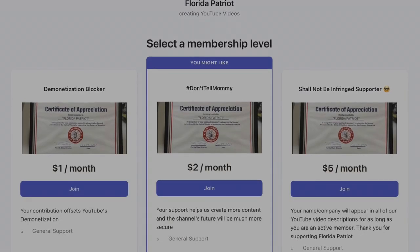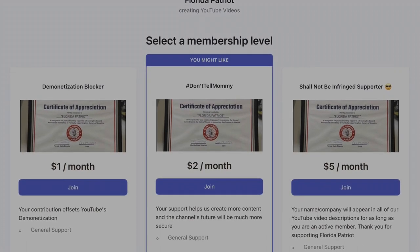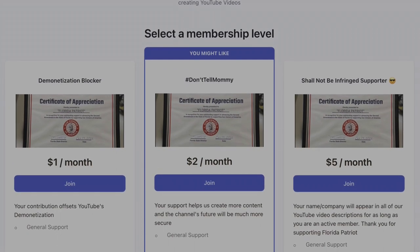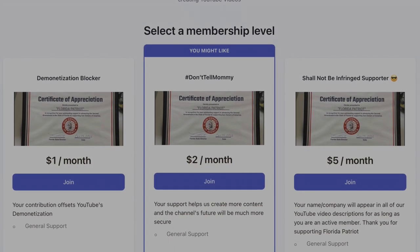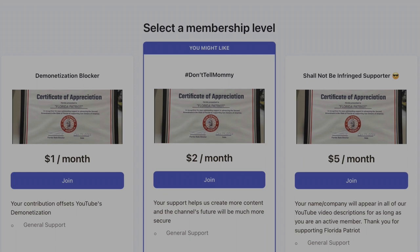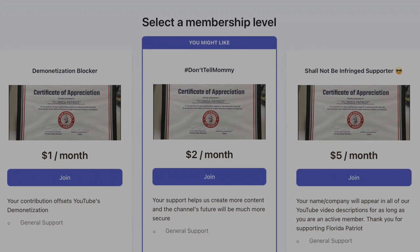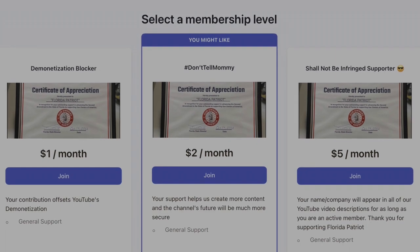Before we get started, I want to mention all my Patreon supporters — thank you guys very much. It's because of you guys that we can bring all these cool gun show videos that you can view for free. If you like this channel and want to support us, that's the best way to do it. Or if you don't have Patreon, you can use Superthanks right here on YouTube. Both links will be down in the description below.